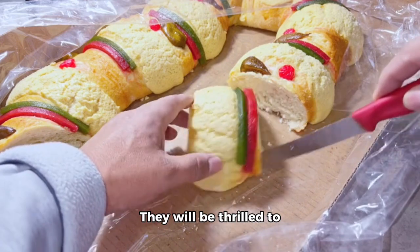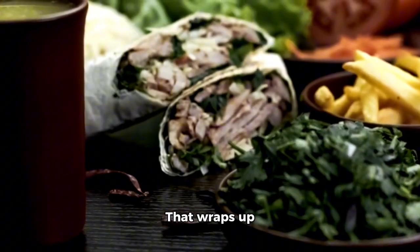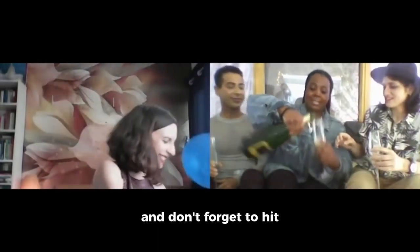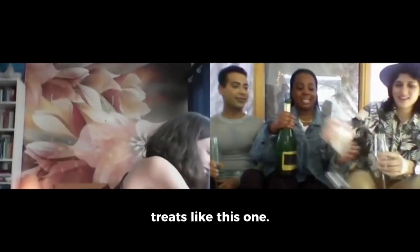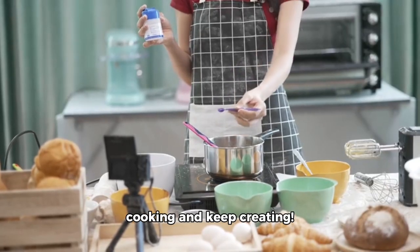They will be thrilled to taste this delicious creation every time. That wraps up today's recipe, folks. If you enjoyed this video, please give us a thumbs up and don't forget to hit subscribe for more tasty treats like this one. Until next time, keep cooking and keep creating.